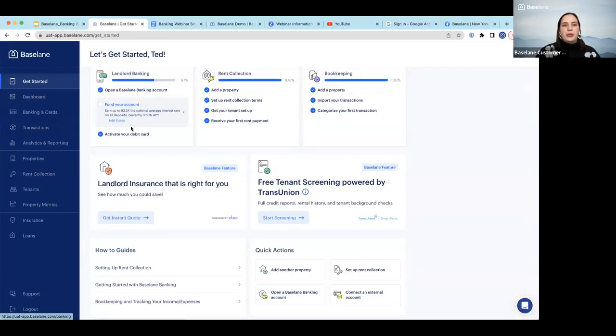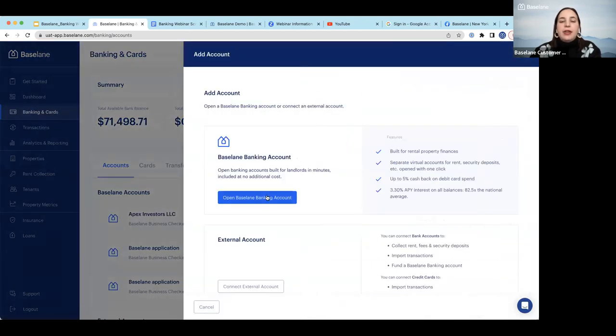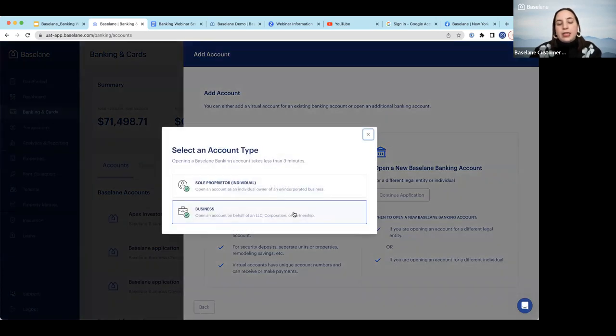I'll be sharing my screen and going over to our Baseline demo account. To open a Baseline Bank account — super simple and quick — you'll go to the Banking and Cards section, click 'Add an Account,' and open a Baseline account either as a sole proprietor or as your business in an LLC. You'll enter some personal information. Once you've submitted the application, you should be approved within 24 hours.